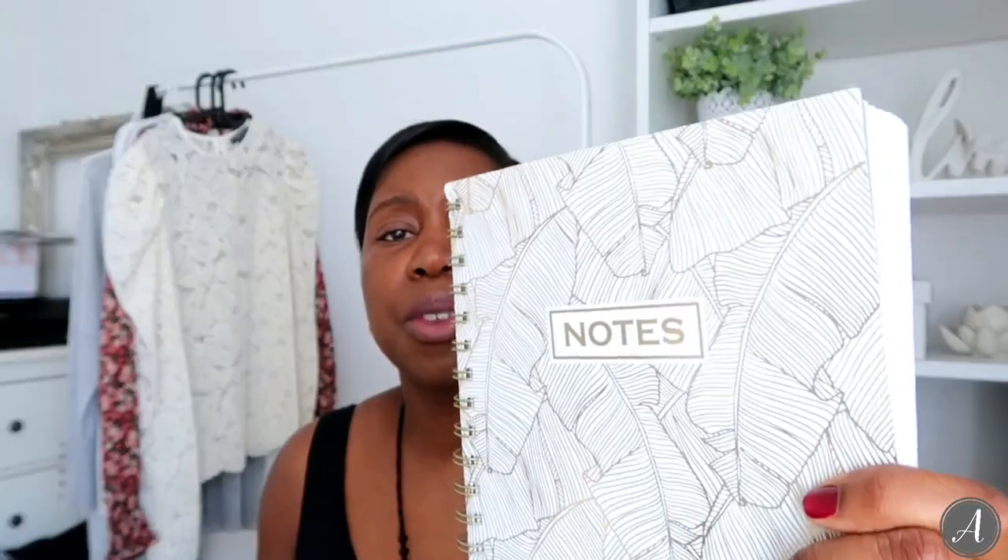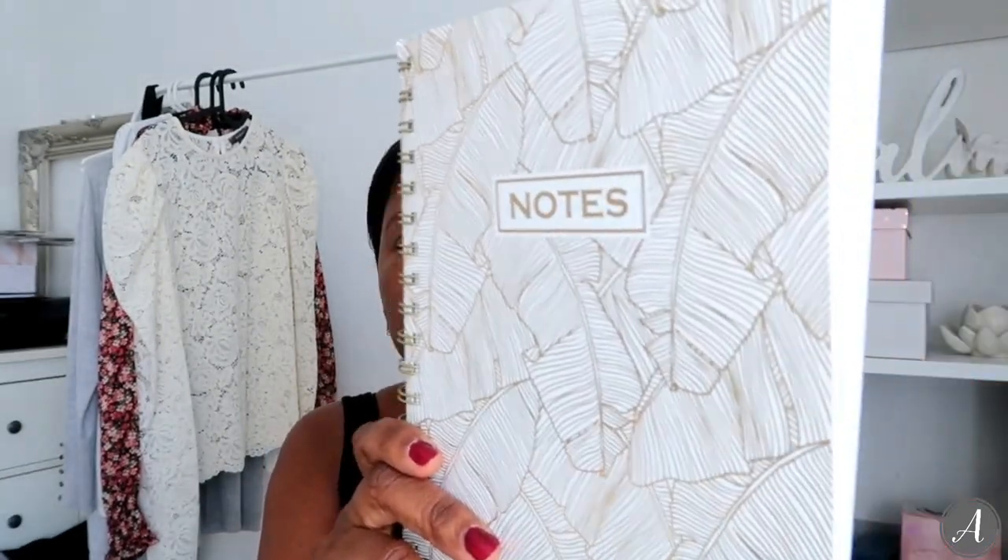Next up, some stationery items from Primark. The notepad I'm actually using right now is from Primark - it's recyclable paper with 'Notes' on it and a lovely gold leaf detail. I love adding touches of gold to my office as accents against the monochrome base. I also picked up this Harry Potter feather pen - let me take it out of its box. These two together look absolutely great on my desk. No one would ever know it's a Harry Potter pen if you're not into Harry Potter, but I love it.